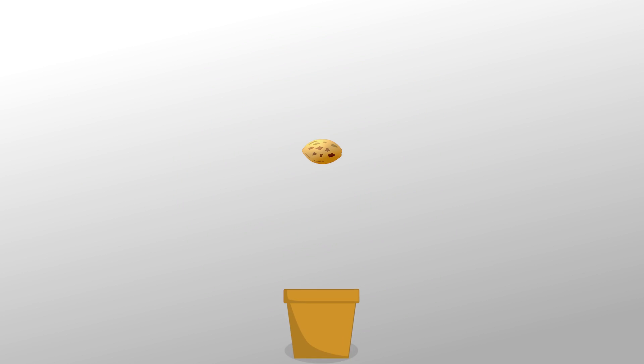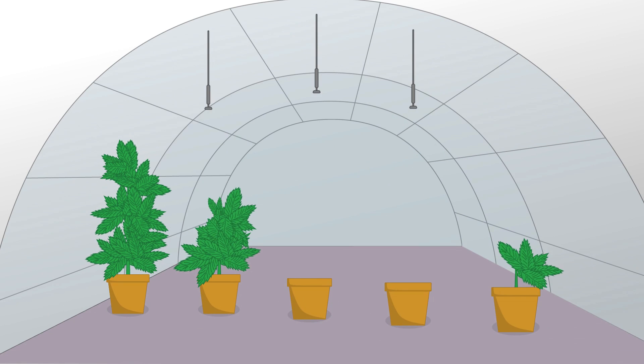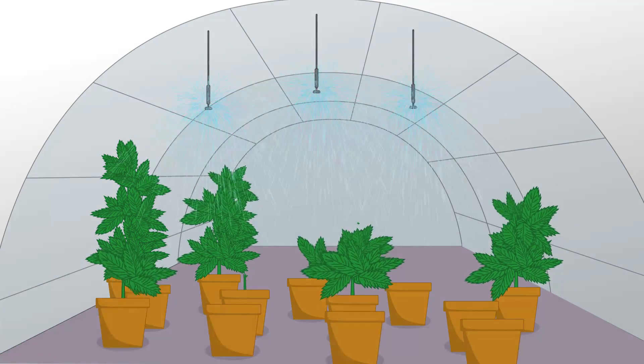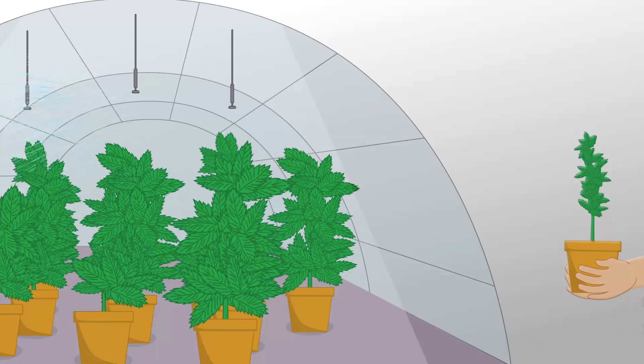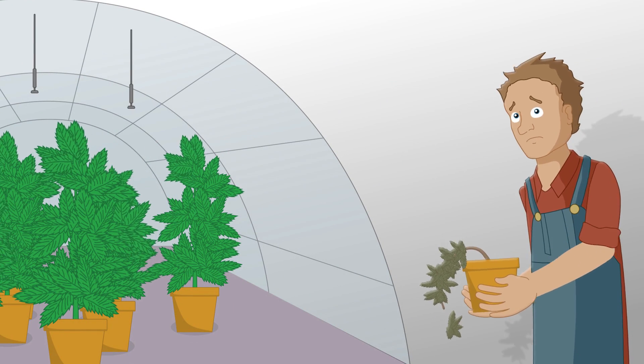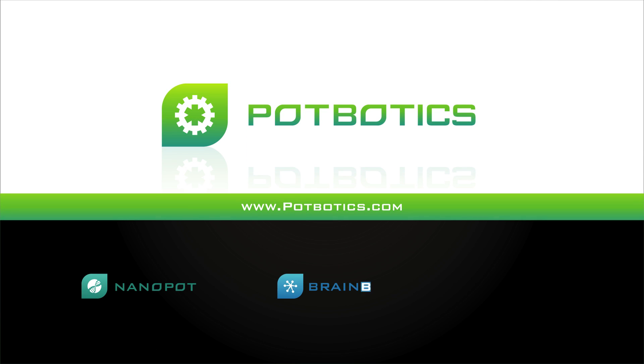By understanding a seed's molecular biology, cultivators get a customized growth plan with the optimal amounts of irrigation, sunlight, UV films, and nano fertilizers to use when growing specific strains and hybrids. Sorry, Cousin Todd. Visit Potbotics.com today and join us on this exciting journey as we pioneer the future of medical marijuana with biotechnology.